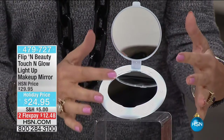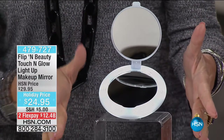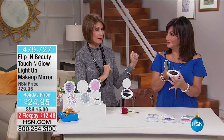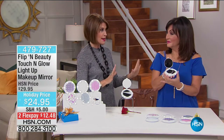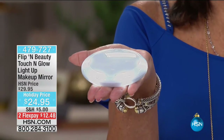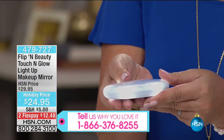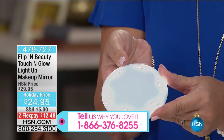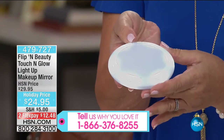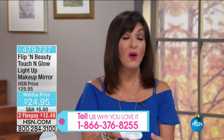You have one regular side and one magnification side. Holiday priced at $24.95 — it has never been priced this low. This has touch sensors — when you touch it, it lights up. I like things that do more than one thing. This is really my new best friend because it tells me, better than anyone else, really how I look.